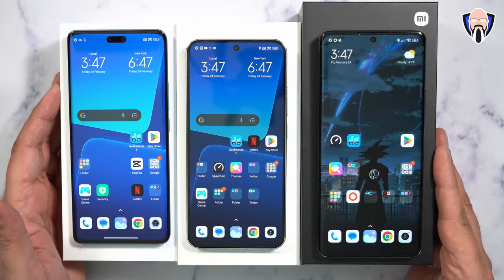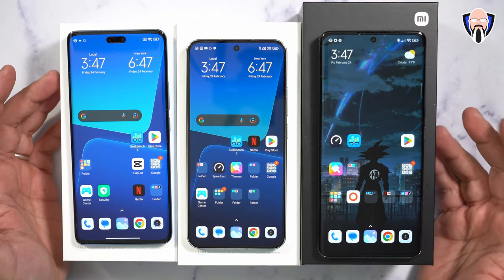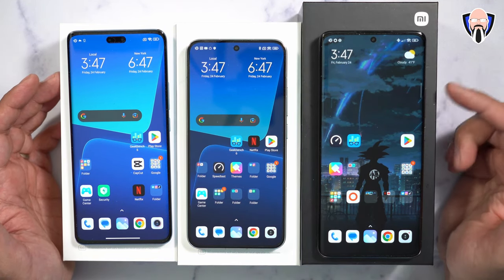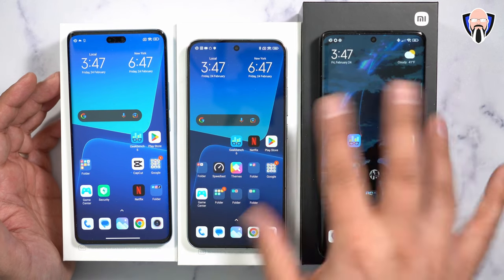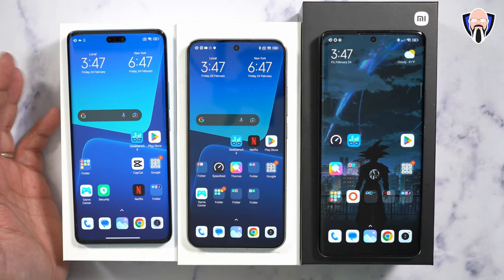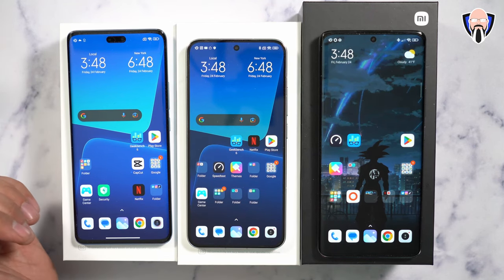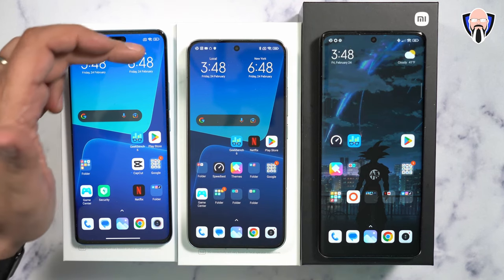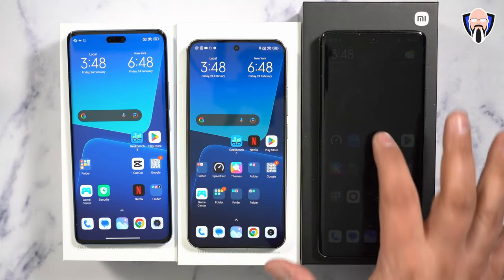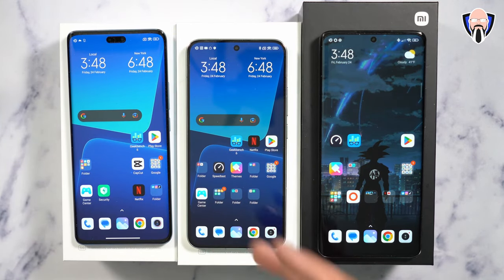All three devices feature 120Hz refresh rate displays. The 13 Pro has a 6.73-inch QHD display with curved edges. The standard 13 has a flat 1080p display at 120fps, and it's really intended to be a small form factor device at 6.36 inches. The 13 Lite is 6.55 inches, also 1080p at 120fps. The 13 Lite is actually bigger than the 13 but slightly smaller than the 13 Pro.